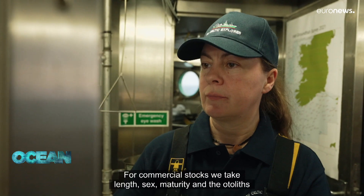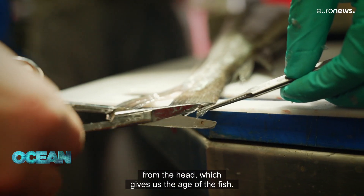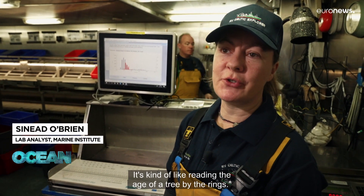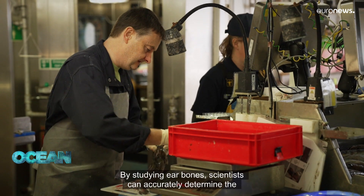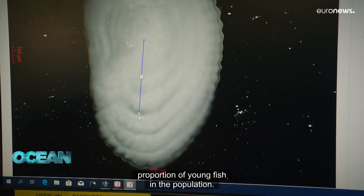For commercial stocks we take length, sex, maturity, and the otoliths from the ears, which gives us the age of the fish. In a sense it's kind of like reading the age of a tree by the rings. By studying ear bones, scientists can accurately determine the proportion of young fish in the population.